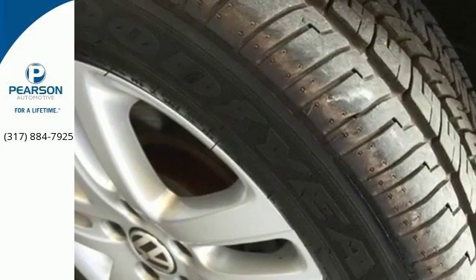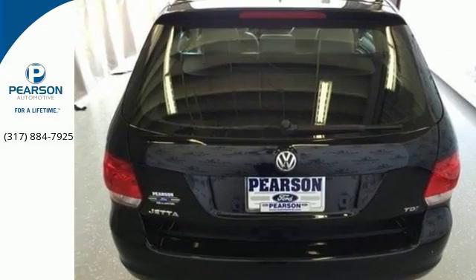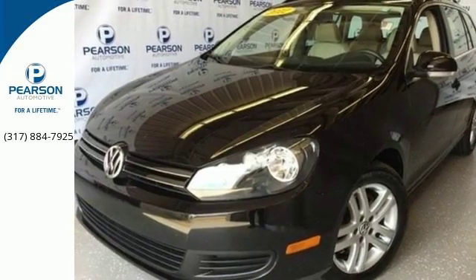Its stability and traction control, along with multiple airbags, are available for everyone's safety. Experience a difference in driver satisfaction by taking this Sport Wagon for a test drive today.